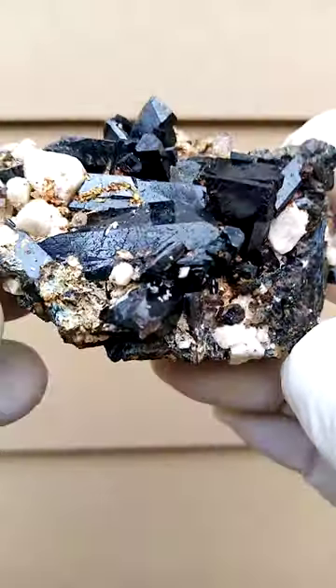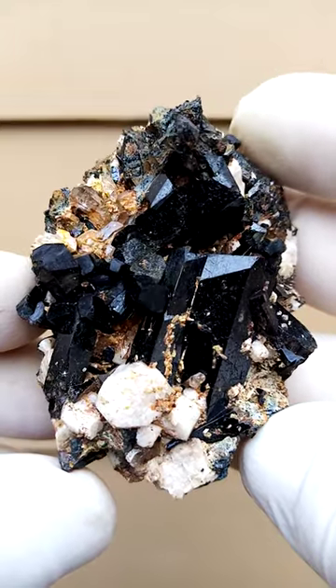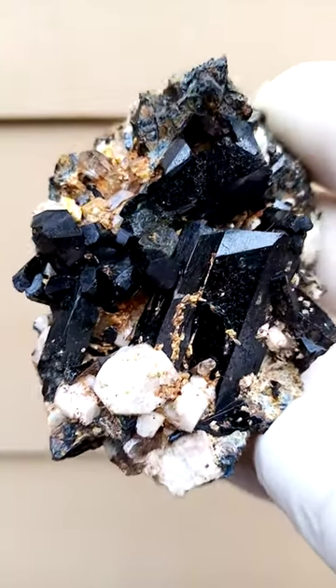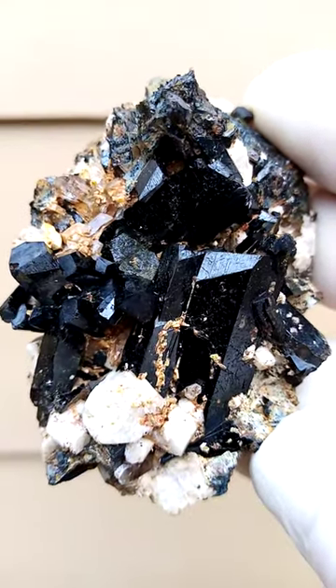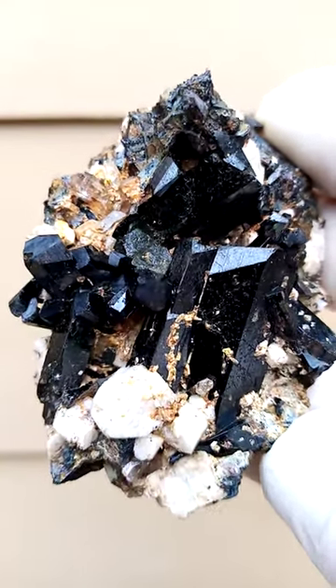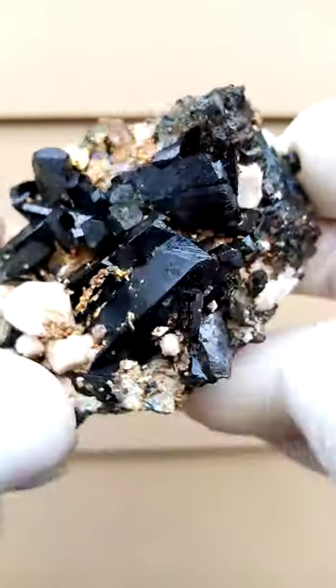This specimen is from Malawi — it came together with a batch of Mount Mulanji material, so it could very well be from Mount Mulanji versus Mount Malossa, Malawi. We have a matrix of feldspar with some aegirine crystals forming on top of that. The tiny yellow crystals you see there would most likely be some zircon crystals.